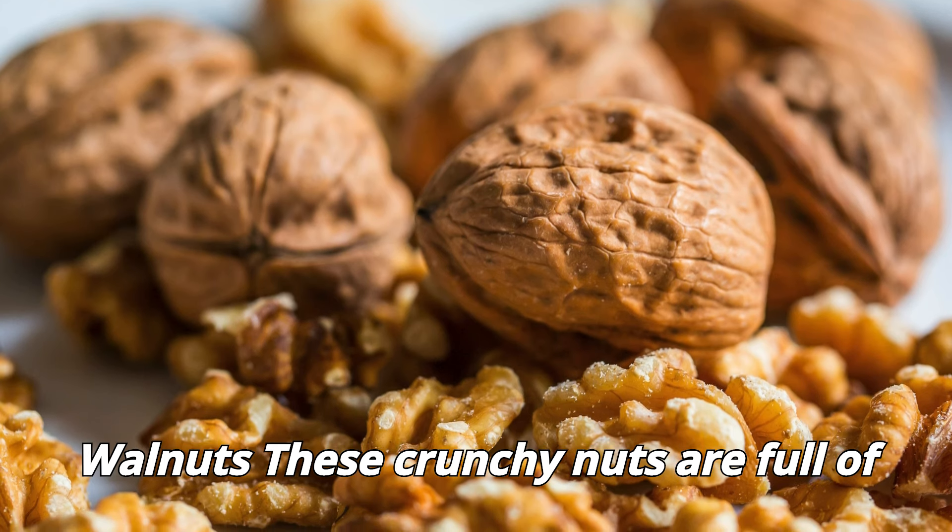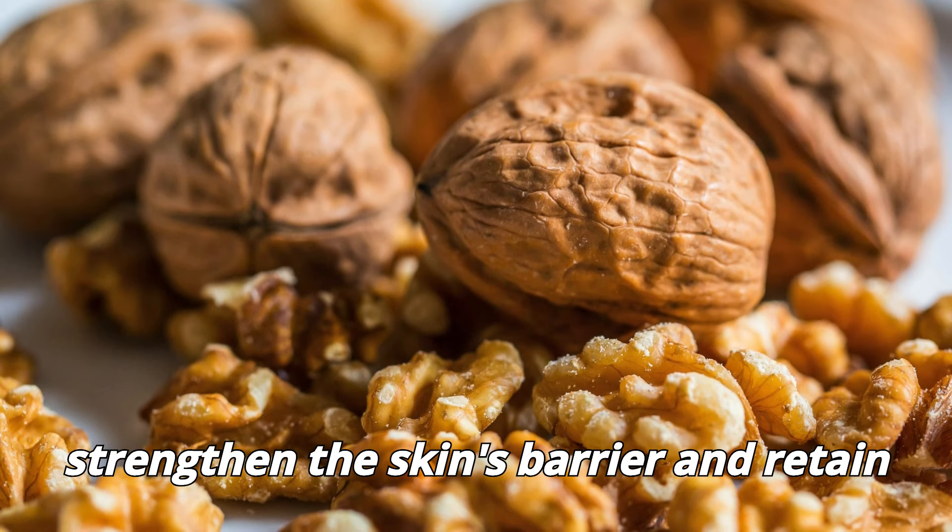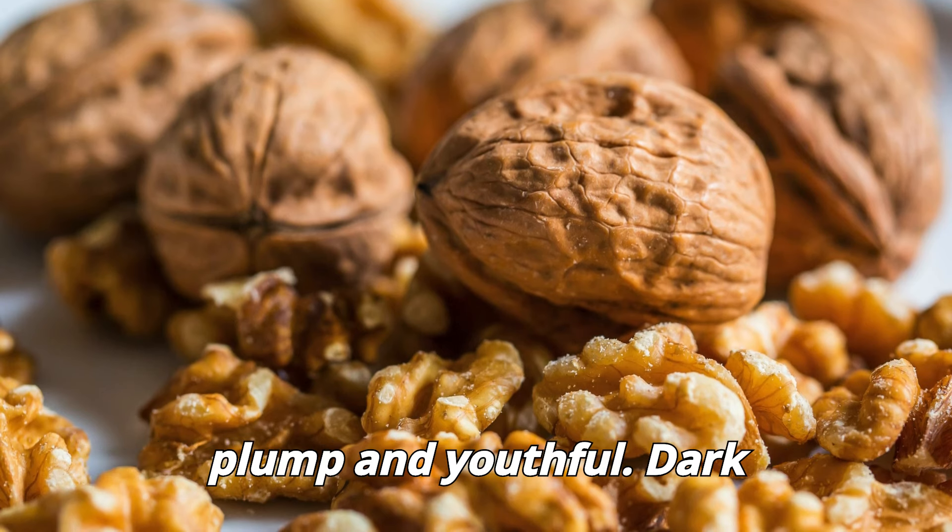Walnuts. These crunchy nuts are full of omega-3 fatty acids, which help to strengthen the skin's barrier and retain moisture, making your skin look more plump and youthful.